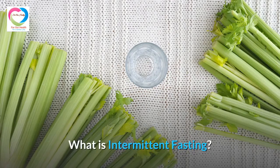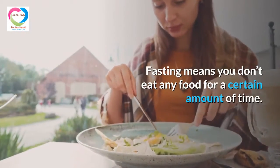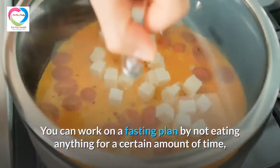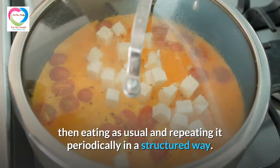What is Intermittent Fasting? Fasting means you don't eat any food for a certain amount of time. You can work on a fasting plan by not eating anything for a set period, then eating as usual and repeating it periodically in a structured way.